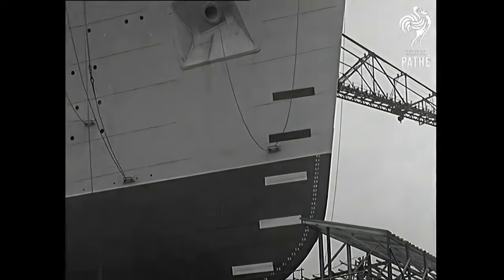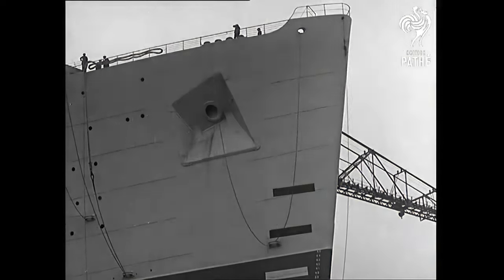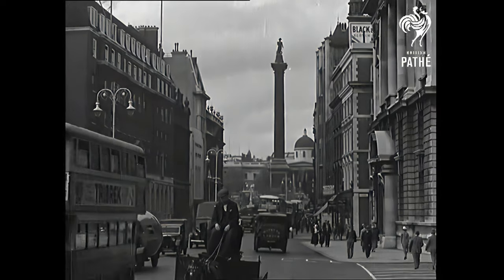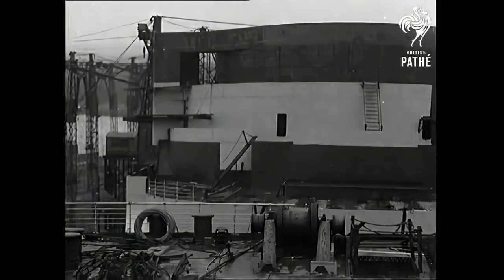Take a look at the pygmy workmen underneath her. Follow the camera up to the deck. Note her well-raked stem — strength, power and speed there. Now compare her to the men on top. If we were there, we'd be almost high enough to shake hands with Nelson on the top of his column in Trafalgar Square.